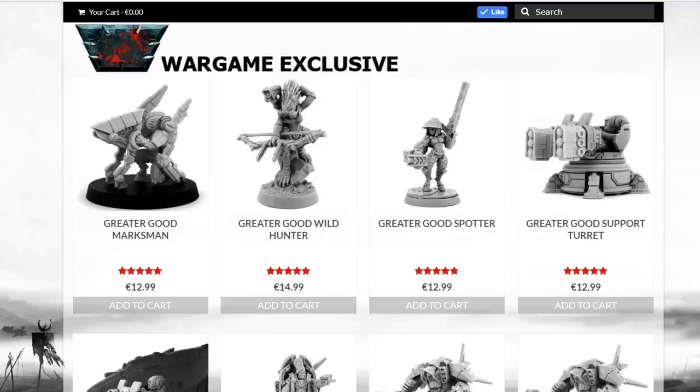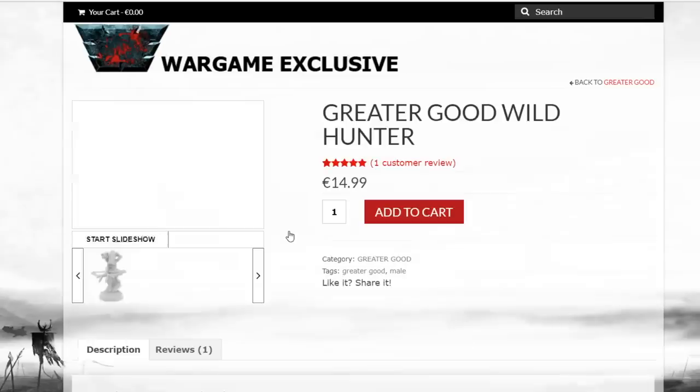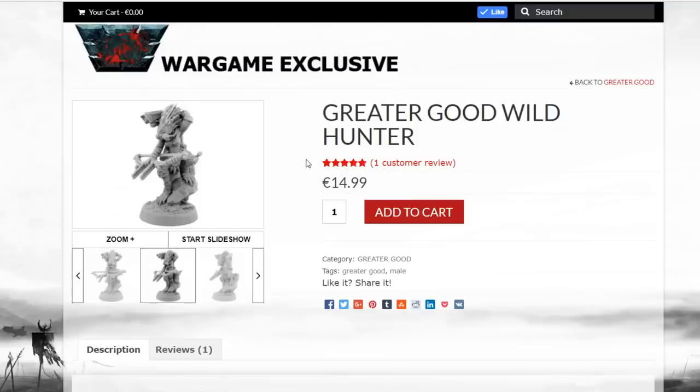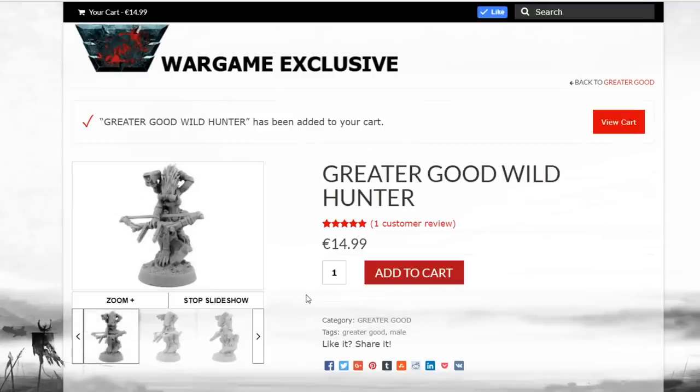Anyway, that's my soapbox intro. The Greater Good Wild Hunter is one we're looking at today. We just showed you the Imperial Puncher. This one — haven't gotten it out of the package yet — we're going to unbox it in a second. Greater Good Wild Hunter for 14 euros, add to cart, it's coming home.